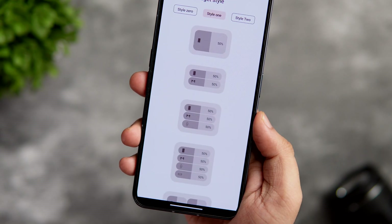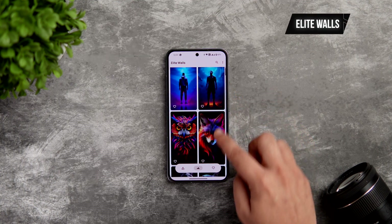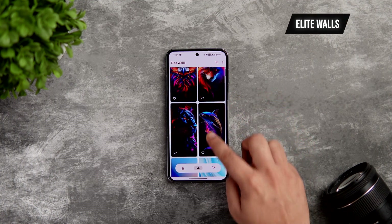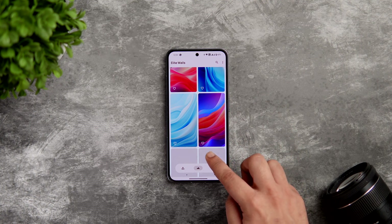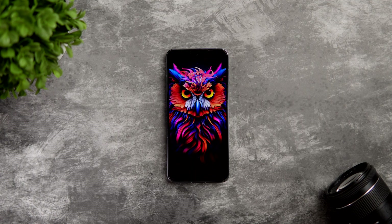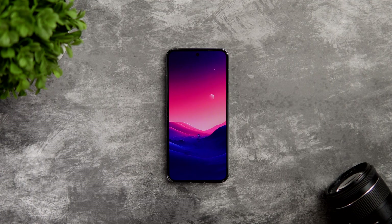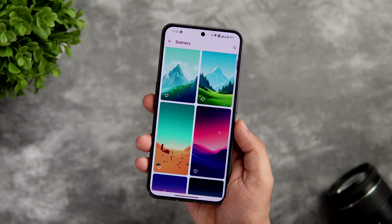Next up we have the wallpaper app for this month. This app has one of the most beautiful collections of AI-generated and handcrafted wallpapers that you're not going to find anywhere else. All of these are very unique, super high quality, and they are so vibrant to look at — just look at all these wallpapers. If that doesn't tell you how amazing the collection is, I don't know what will.